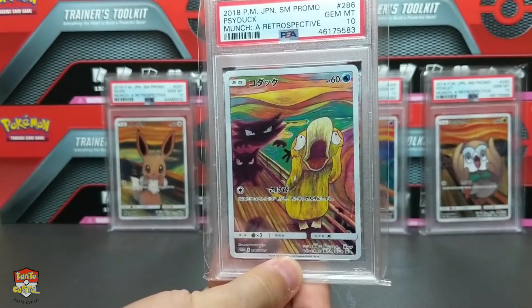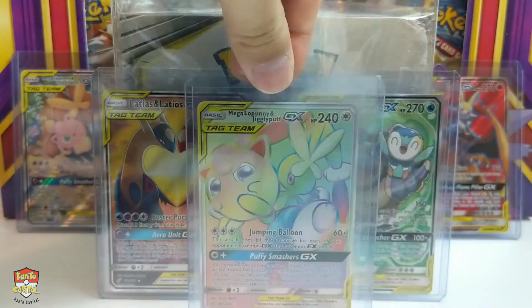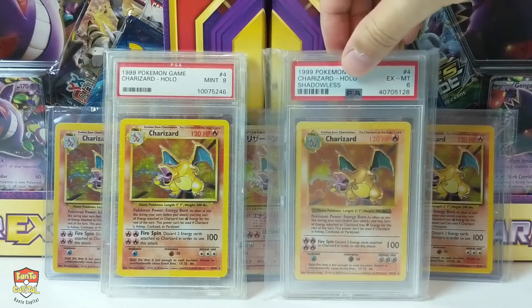Wow, the Pokemon Company really did it this time. This new VMAX EV premium collection box is absolute fire.